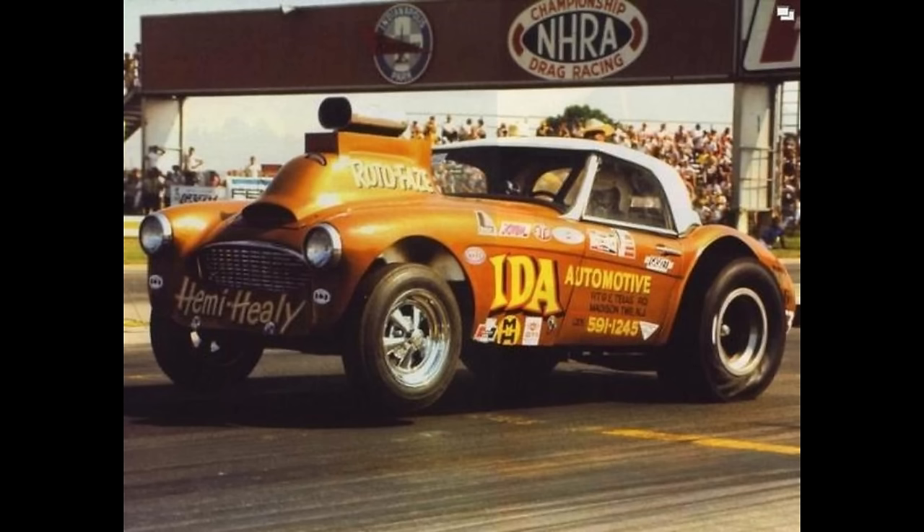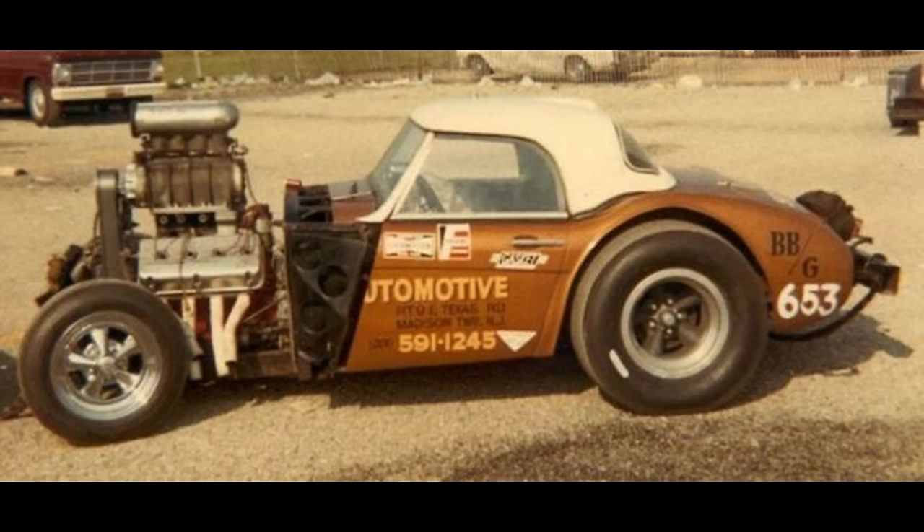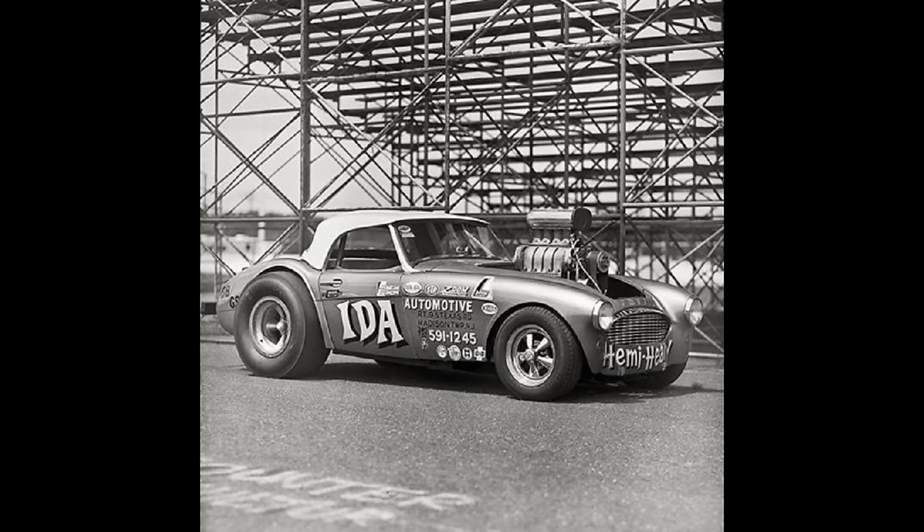This is the Ida Automotive car, also known as Hemi Healey, owned by Bob Ida from Morganville, New Jersey. The 1956 Austin Healey by Bob Ida was powered by a supercharged gas 354 Chrysler Hemi with a manual transmission. In 1969 it ran a 9.21. I saw where the car has since been restored to its original look.